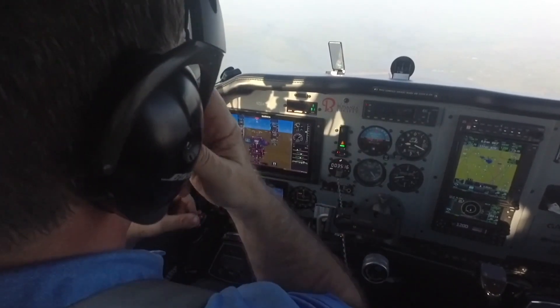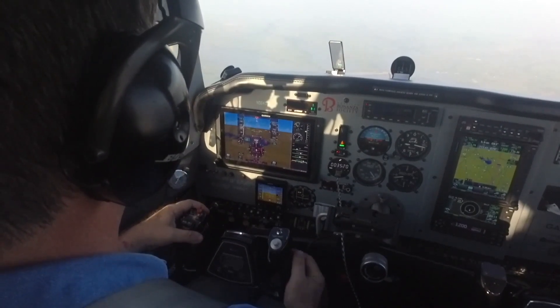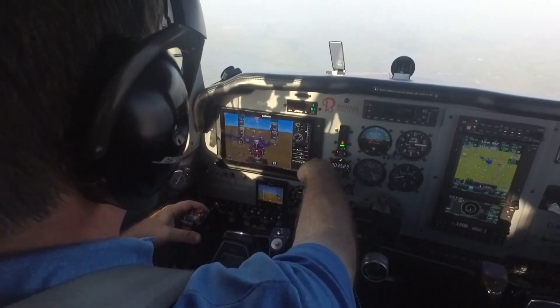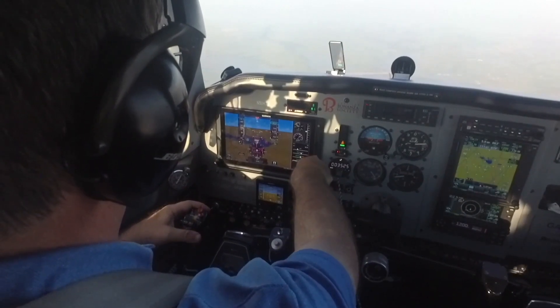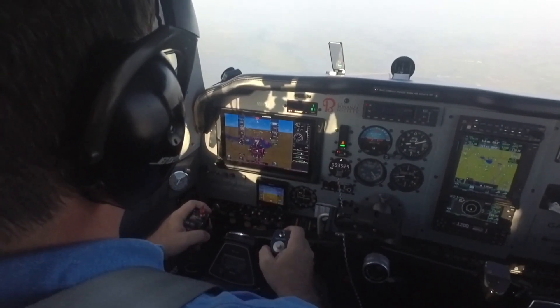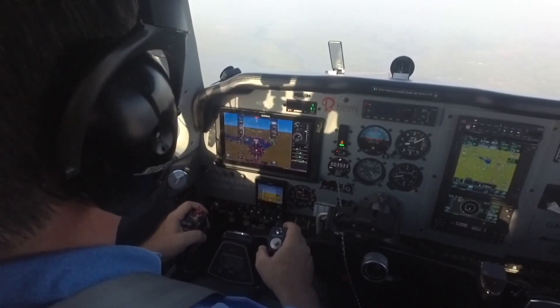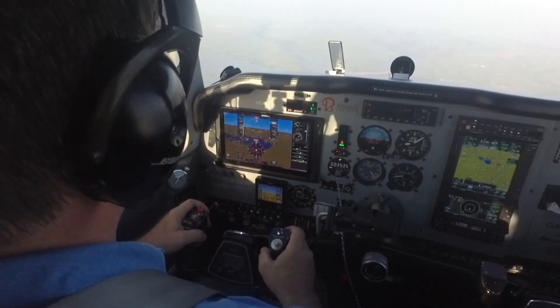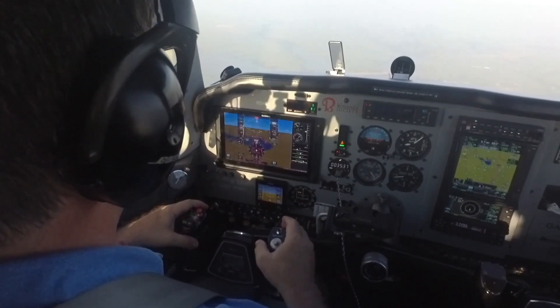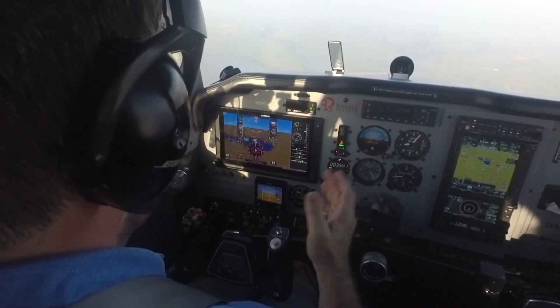Very easy, very simple to fly a glide slope like this. I'm going to choose 6,500 as my decision height for this simulated approach, and all I'm going to do is practice flying the airplane down at 500 to 600 foot per minute. Again, it's pretty much hands off.